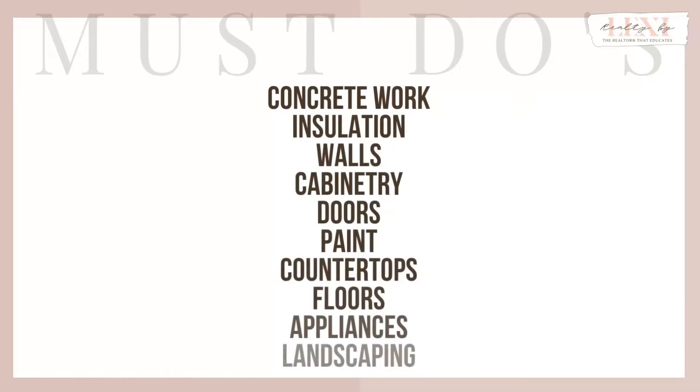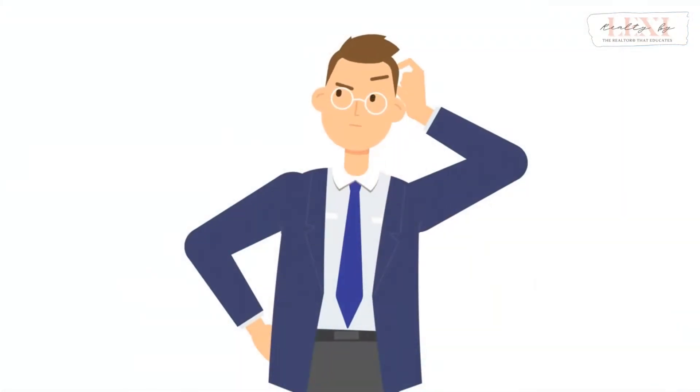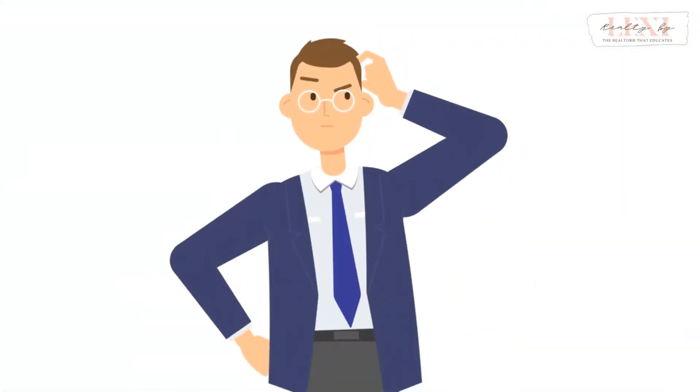I know that was a lengthy list. However, you probably won't be dealing with a home that needs absolutely all of those items fixed. If you are, you may want to evaluate whether you should be dealing with a home like that. You definitely can, but make sure it fits into your numbers properly.